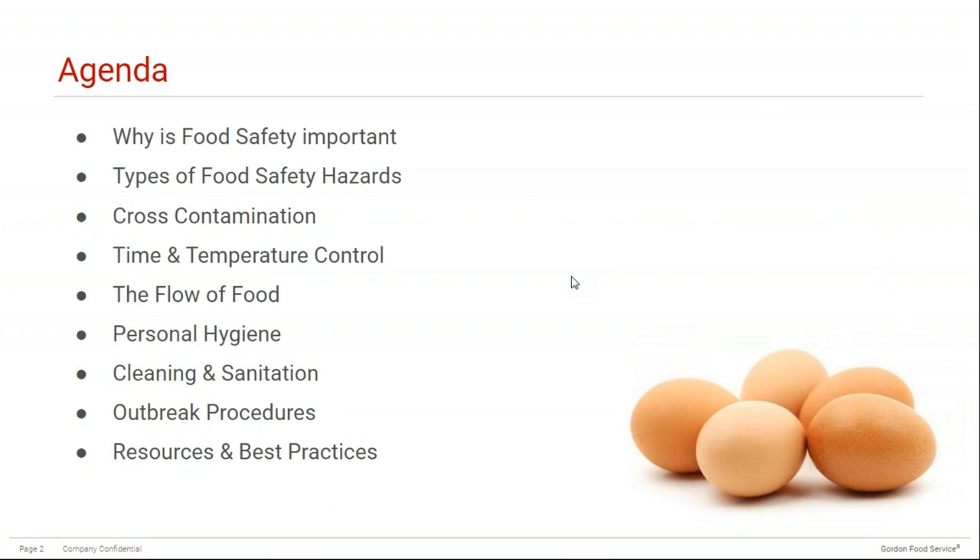Here's the agenda for today's presentation. We will cover why food safety is important, the types of food safety hazards, cross-contamination, time and temperature control, the flow of food, personal hygiene, cleaning and sanitation, outbreak procedures, and finally some resources and best practices.